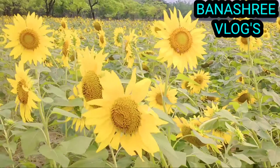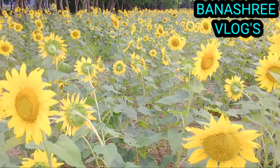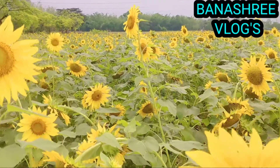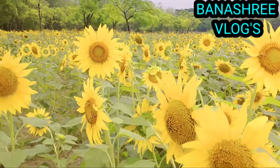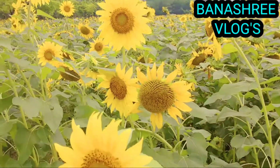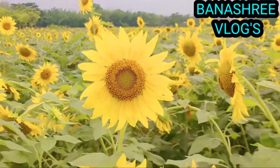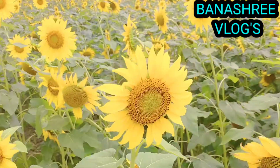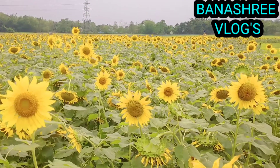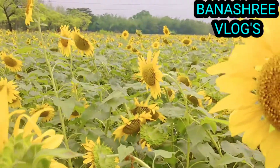The sunflower is a living annual plant in the family Asteraceae with a large flower head. Sunflowers make up the genus Helianthus, which contains almost 70 different species.